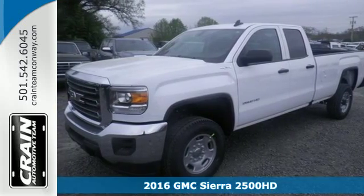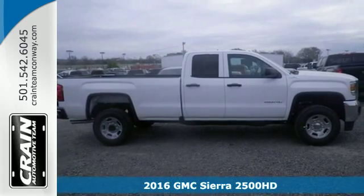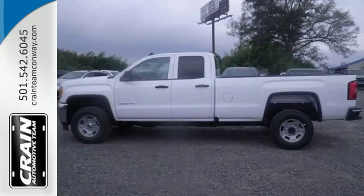Here's a 2016 GMC Sierra 2500 HD. It wasn't built for surfboards and mountain bikes. This Sierra is for the worker that needs a tough, do-it-all partner at the job site.